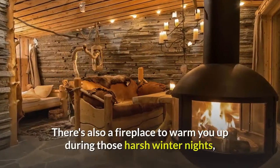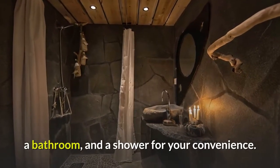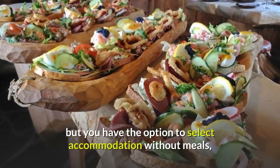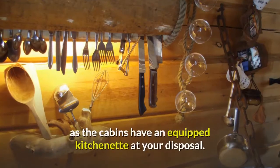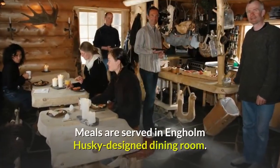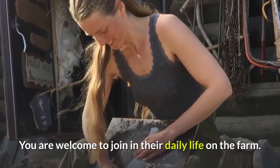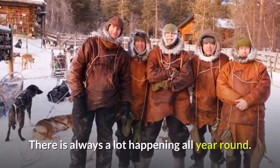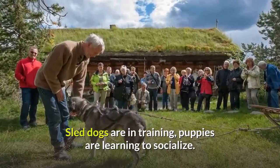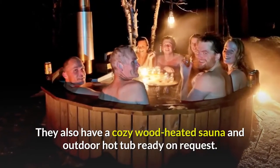There's also a fireplace to warm you up during harsh winter nights, a bathroom, and a shower for your convenience. They provide lodging with three full meals, but you have the option to select accommodation without meals, as the cabins have an equipped kitchenette at your disposal. Meals are served in Engholm Husky's designed dining room. You are welcome to join in their daily life on the farm — there is always a lot happening all year round, with sled dogs in training and puppies learning to socialize.